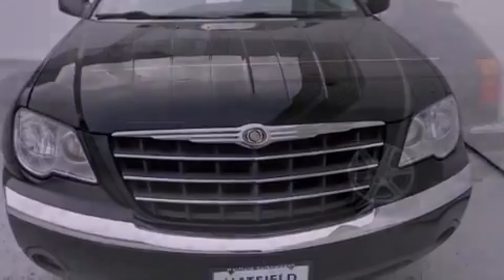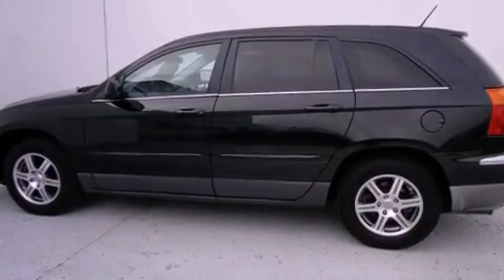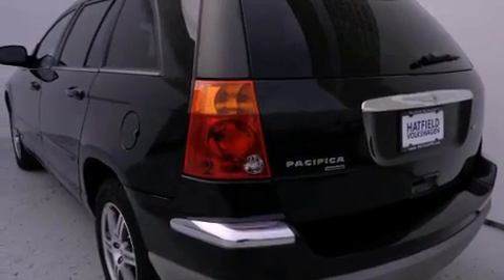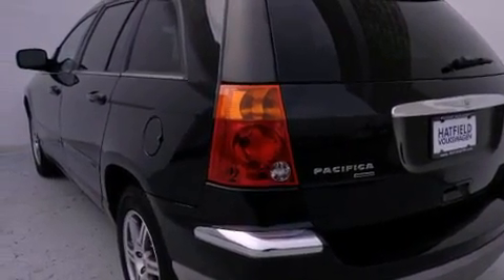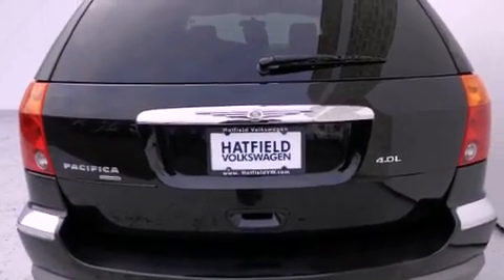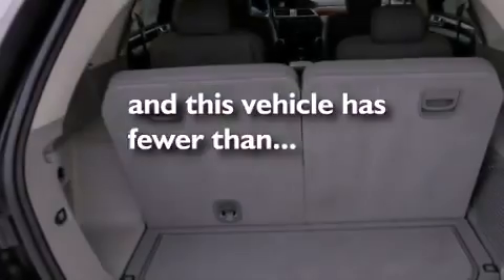Features include alloy wheels, a low-tire pressure indicator, cruise control, a CD player, a leather-wrapped steering wheel, a passenger side vanity mirror, a security system, stability control, dual power seats, and this vehicle has fewer than 53,000 miles on the odometer.